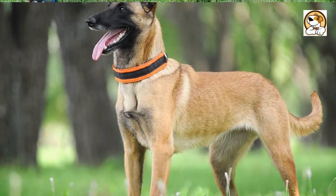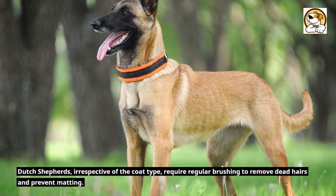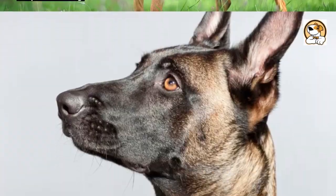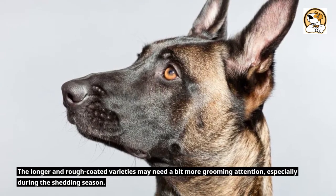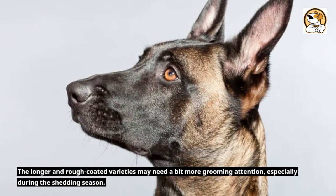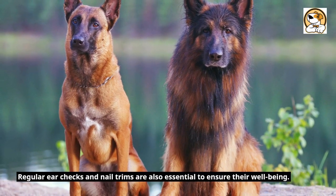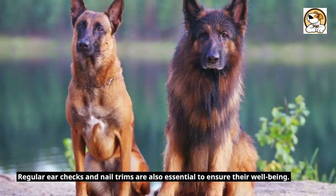Shedding and Grooming. Dutch Shepherds, irrespective of coat type, require regular brushing to remove dead hairs and prevent matting. The longer and rough-coated varieties may need a bit more grooming attention, especially during the shedding season. Regular ear checks and nail trims are also essential to ensure their well-being.